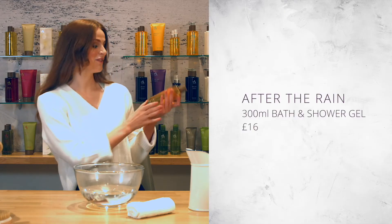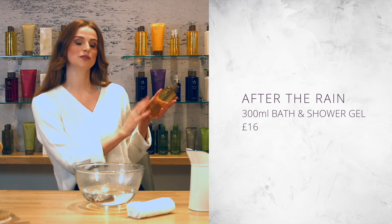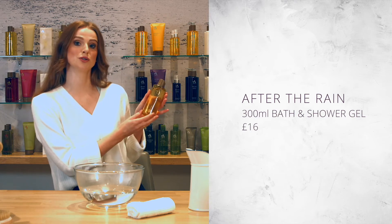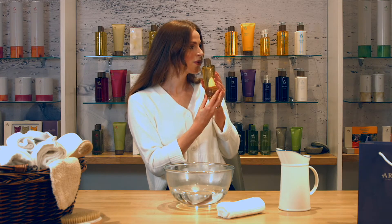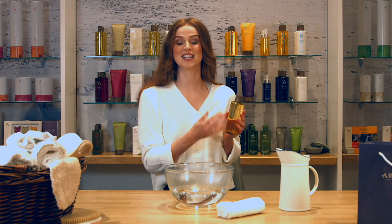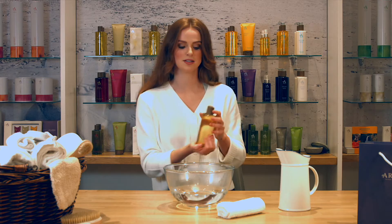Here with me now I have the bath and shower gel which comes in this beautiful luscious gold 300ml bottle which looks beautiful in your bathroom. When I first smell that product it instantly hits me with the zestiness of the lime which makes it the perfect wake-up call in the morning. I also love to incorporate it in my bath — when added to water it creates a beautiful silky texture whilst it lathers as well.